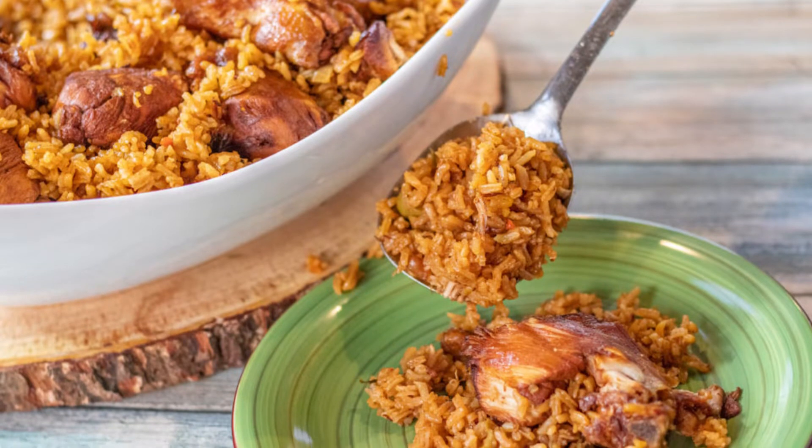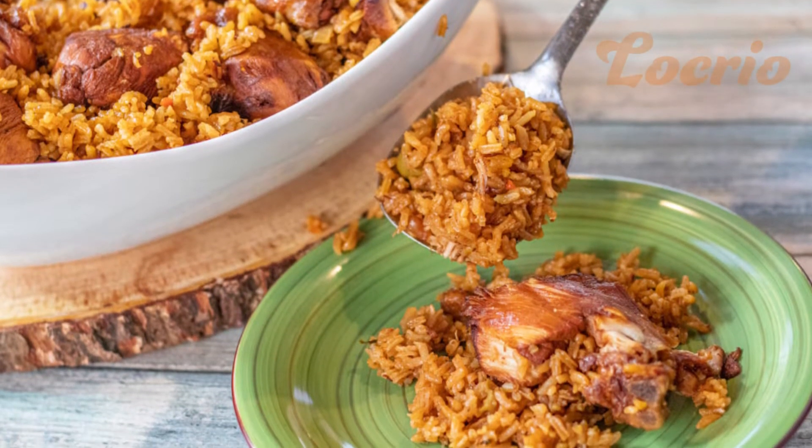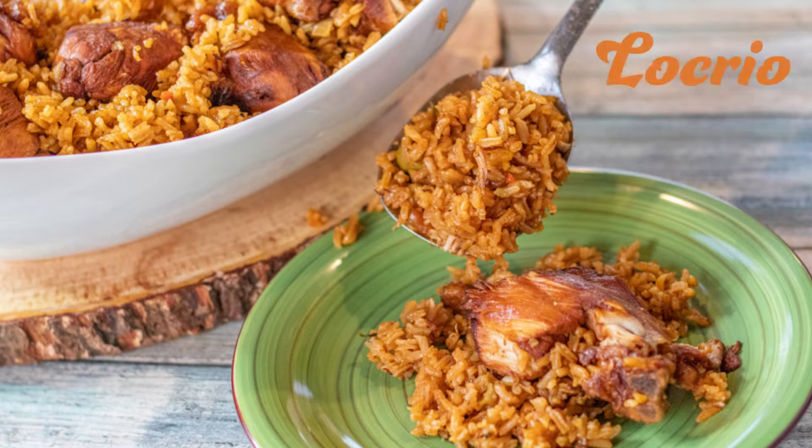Locrio. A simple dish with the tropical Caribbean cuisine spirit, similar to the Spanish dish of paella, the African jollof, and the Saudi Arabian kabsa too. A one-pot chicken and rice recipe, flavorful with lemon juice, oregano, onion, garlic, tomato sauce, soy sauce, and other herbs.